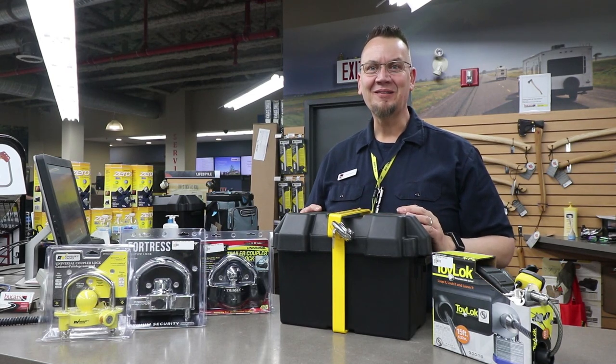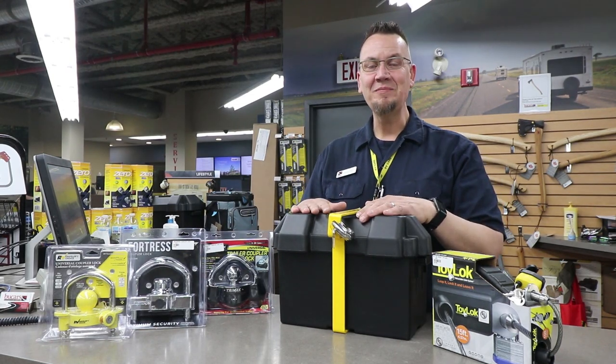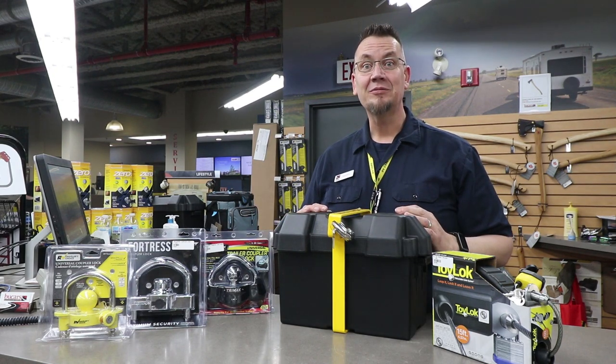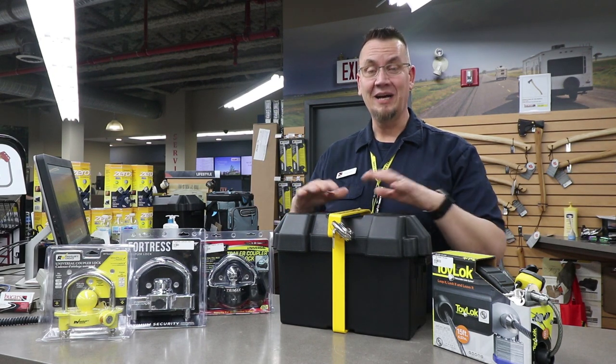Hi, Peter Brown from View Cars RV Parts, here to tell you about my June pick, which is Lock It Up. Unfortunately, nowadays we do have to protect our RVs from being stolen and our batteries from being stolen.